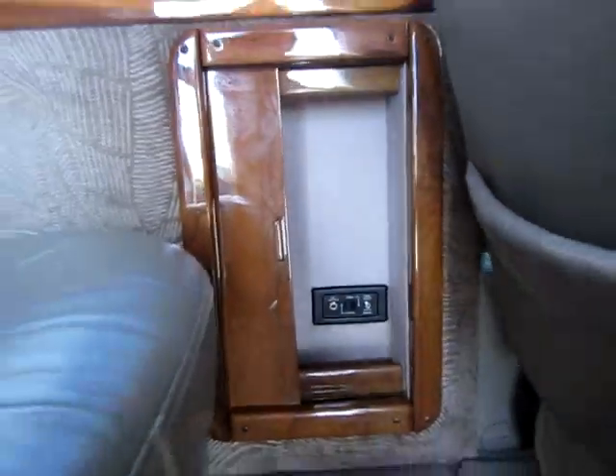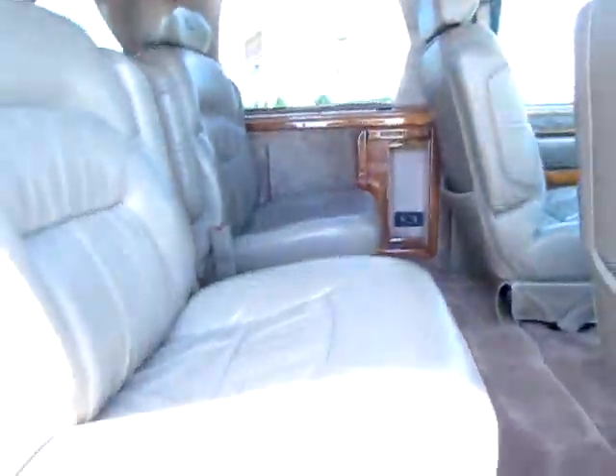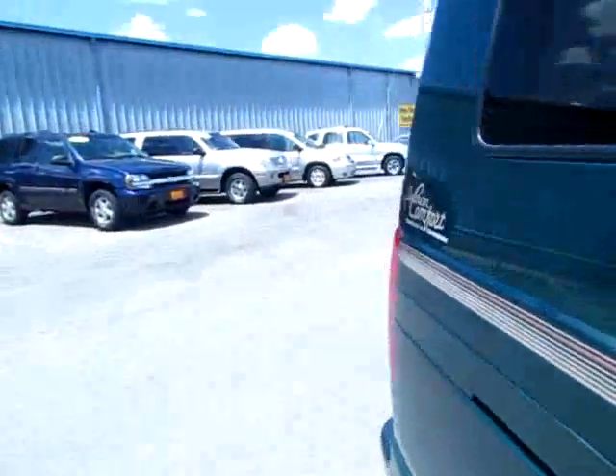You can see the stereo back there with audio input jacks. There's a TV there. Some more jacks and inputs right there. This is loaded.